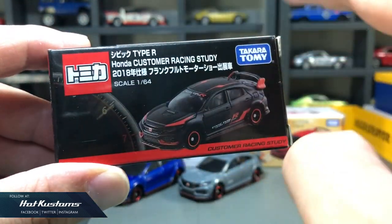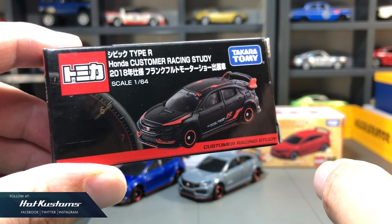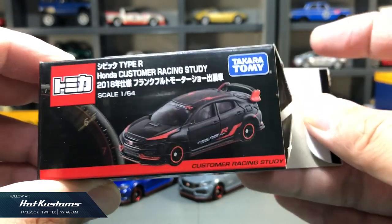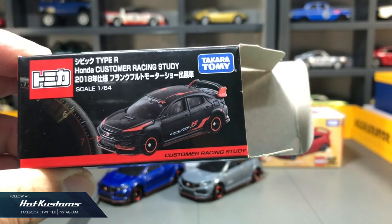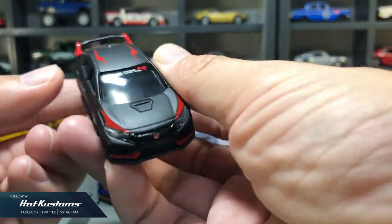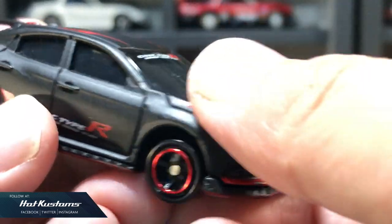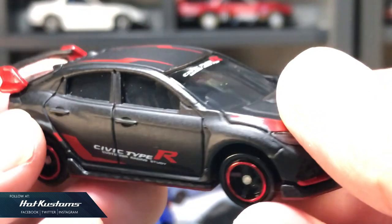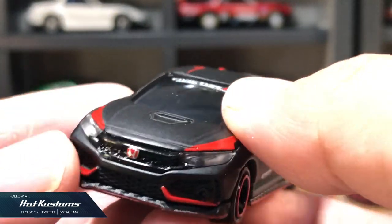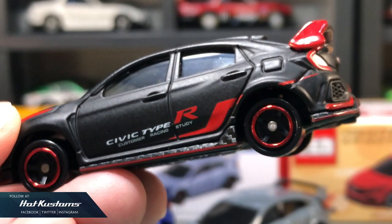Next, the lucky draw version that comes in Honda customer racing study deco. The lucky draw version is only valid for Japan residents, where you need to send five barcodes from your mainline Tomica to be eligible for a draw. Thankfully, later in the year the promo got extended into Asia and I got this casting. Other makers also did the customer racing study deco, such as Majorette and Mini GT.